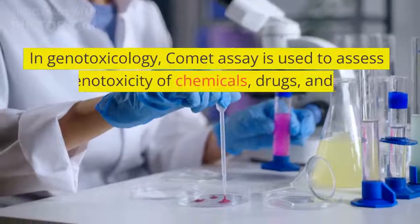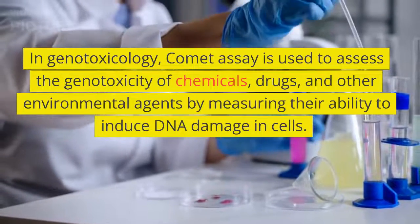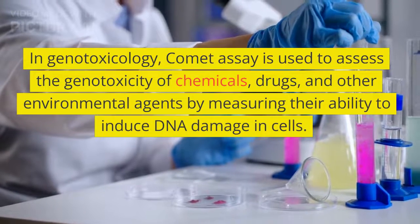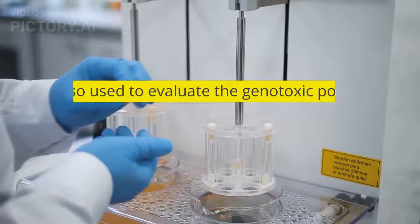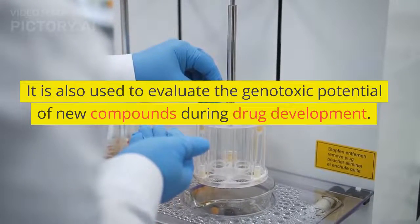In genotoxicology, Comet Assay is used to assess the genotoxicity of chemicals, drugs, and other environmental agents by measuring their ability to induce DNA damage in cells. It is also used to evaluate the genotoxic potential of new compounds during drug development.